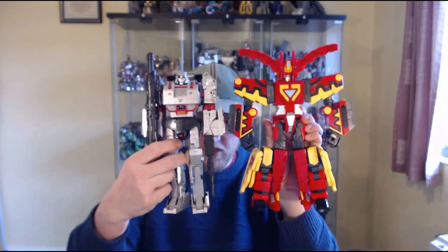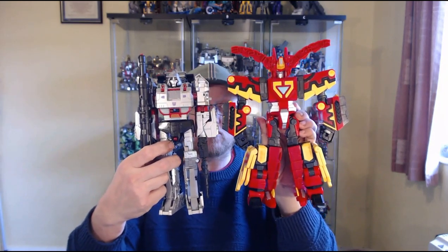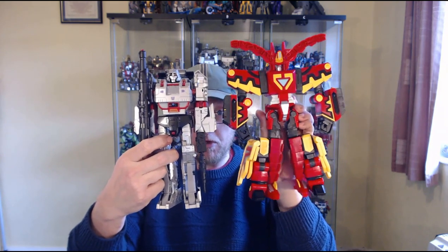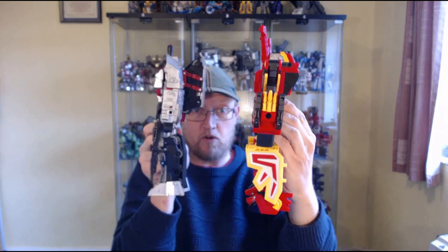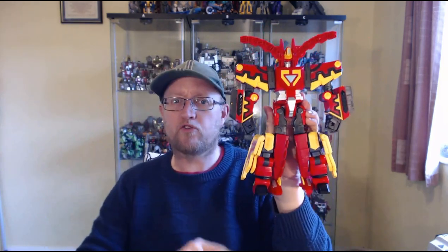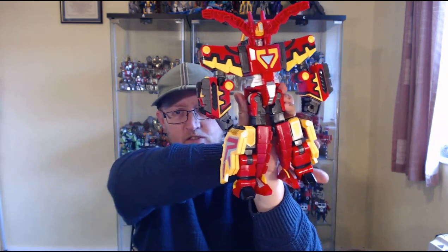This is the subject of today's review — King Dizer. He's a triple changer: two beast modes and a robot mode, and this is his robot mode. Quick size comparison — he's quite big, actually. There he is next to Combiner Wars Megs, and as you can see he's quite a bit taller than Megs and a bit wider, but he's not particularly thick — quite thin.